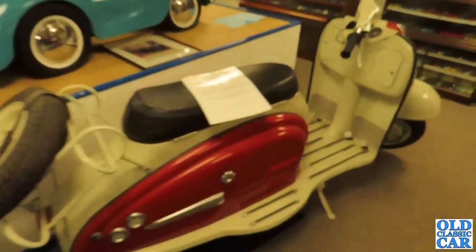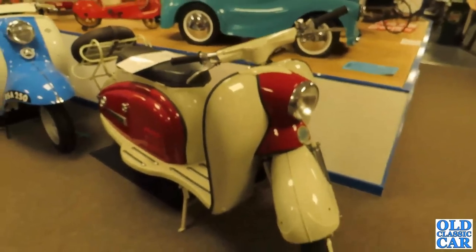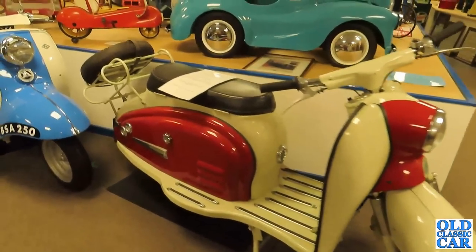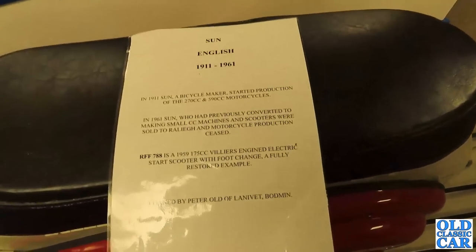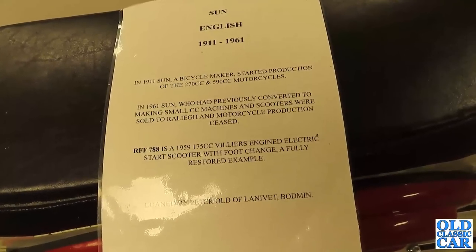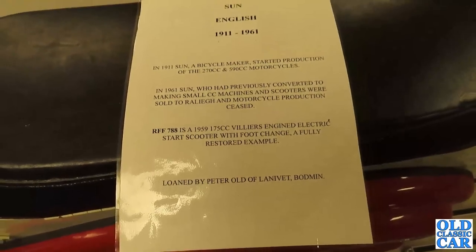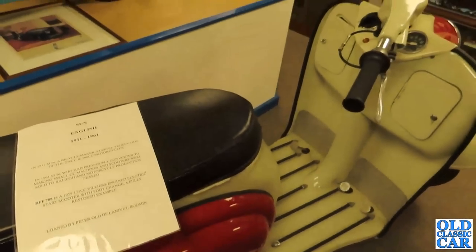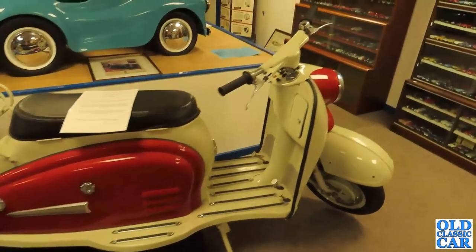On the end here we have a Sun. I've seen Sun bicycles but I'm not sure I've seen a Sun scooter before. According to the info here, they were a bicycle maker who started production of 270cc and 590cc motorcycles — Sun motorcycles. This is a 1959 175cc Villiers-engined electric start scooter with foot change, fully restored, and on loan to the museum here at Moreton Hampstead.